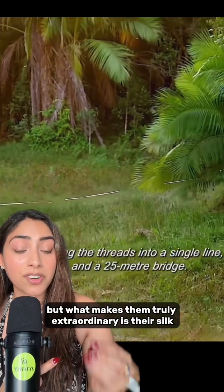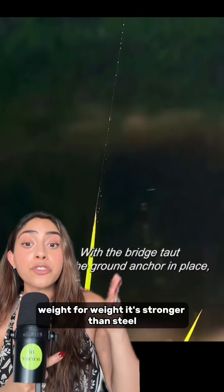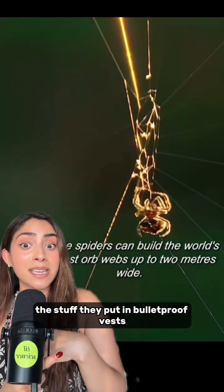But what makes them truly extraordinary is their silk. The bark spider's silk is the strongest biological material ever discovered. Weight for weight, it's stronger than steel, and it's 10 times tougher than Kevlar — the stuff they put in bulletproof vests.